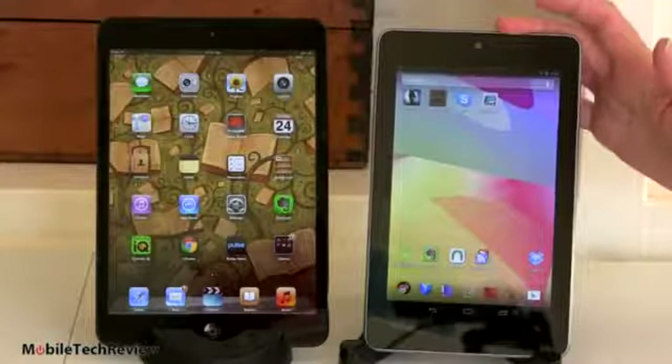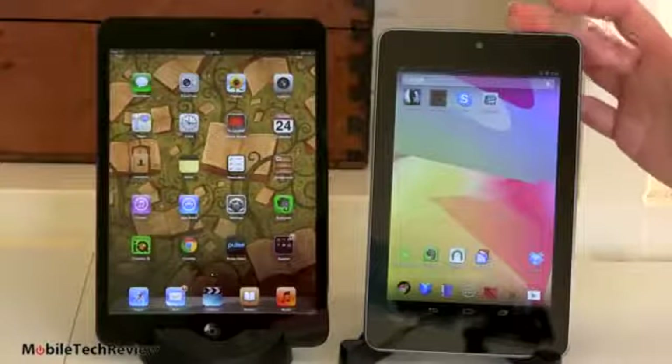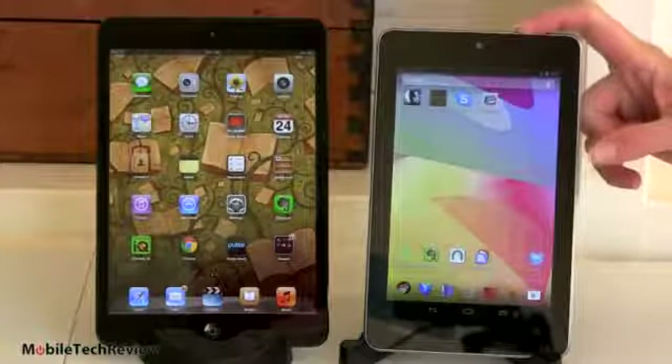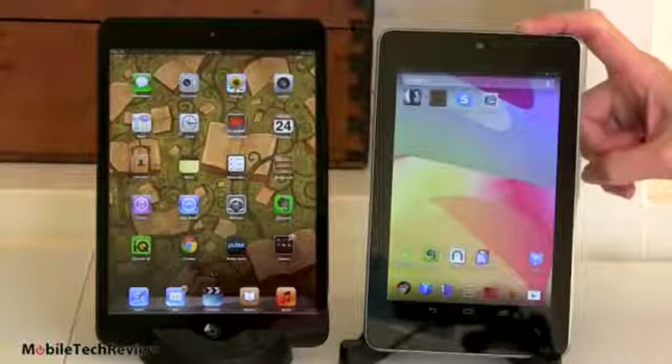And the 7-inch Nexus 7. The best thing about the Nexus 7 is the price — $199 — and you don't get junk for the price. You get some pretty good internal components: a 1.2 gigahertz quad-core Tegra 3 CPU with GeForce graphics. That's good stuff.